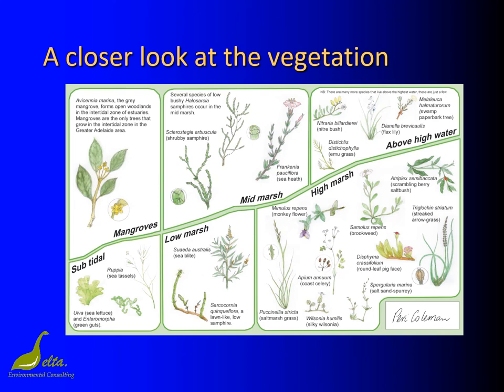This slide is just a quick look at the changes in vegetation through the salt marshes. The range of species clearly increases as you go upslope. For those interested in examining this picture in more detail, you can find it in Chapter 7, Salt Marshes in the Natural History of Gulf St Vincent, published by the Royal Society of South Australia.